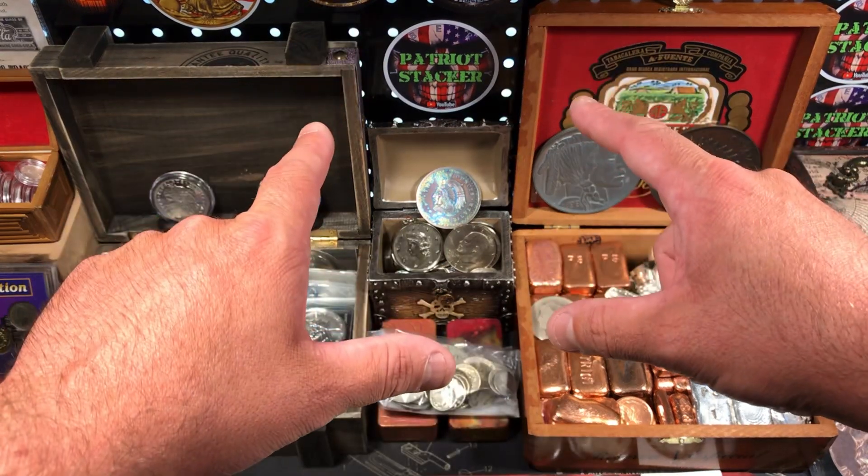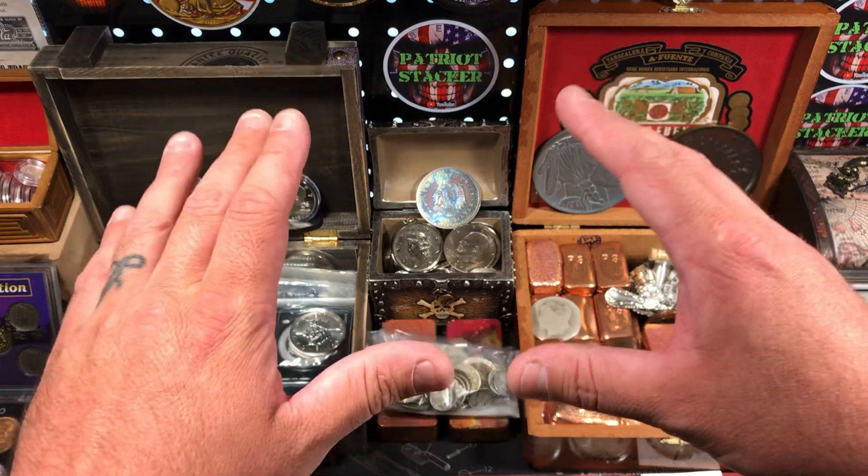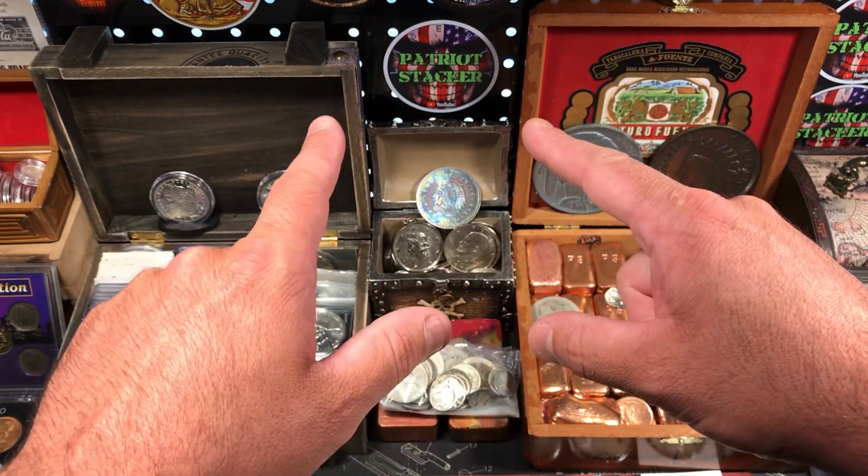What's going on everybody? Patriot Stacker here. Today I went to my local coin shop and I got some really cool stuff, so stay tuned.